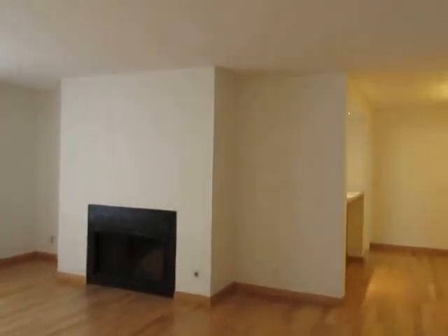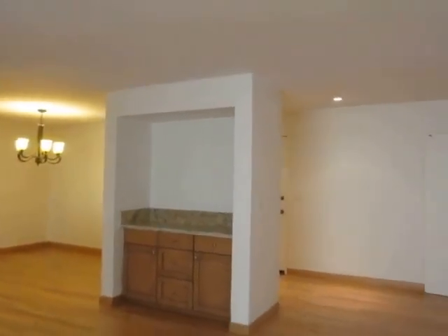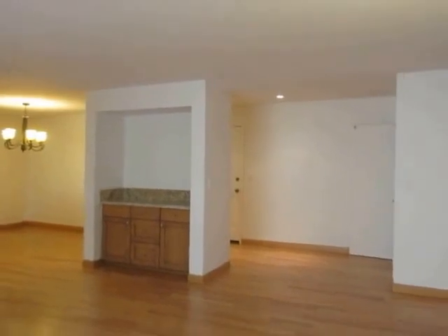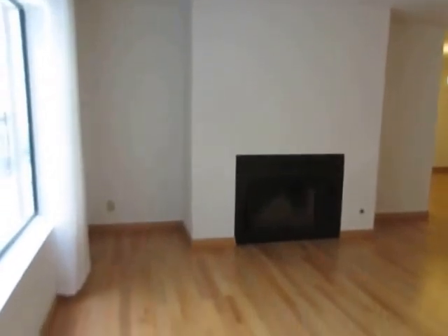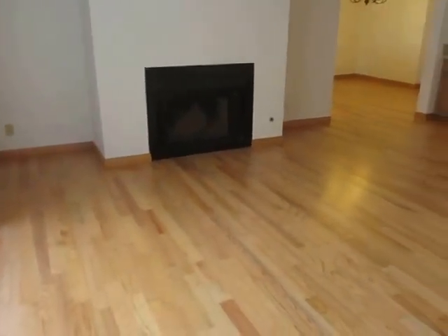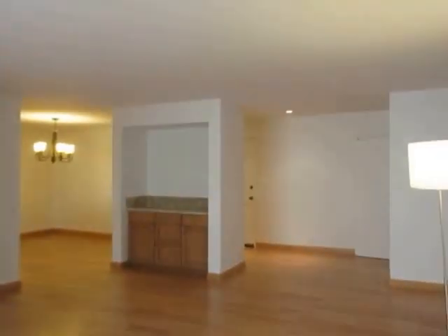This video is for a two-bedroom, two-bathroom apartment located in West Los Angeles adjacent to Westwood. This property is in a prime location with convenient access to Beverly Hills, Century City, Culver City, and Santa Monica.